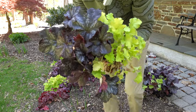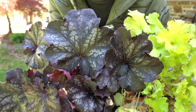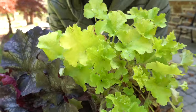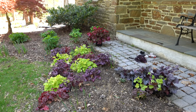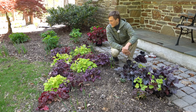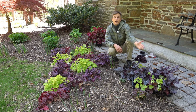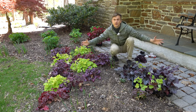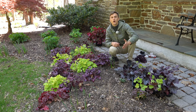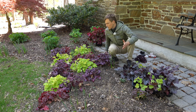Many of them are evergreen or semi-evergreen depending on where you live. You got that silvery tinge — this is called the Indian Summer heuchera, a mulberry. And then we have this lime colored one. There are a billion different coral bells at garden centers and it's really hard to know what to pick. Really, when it comes down to it, just pick one that you like. If it has cool foliage and you like that color, that's the one you should be picking.